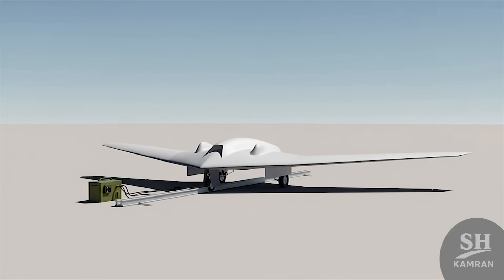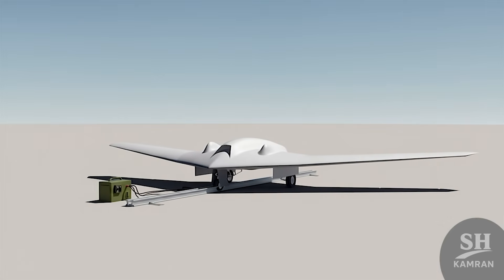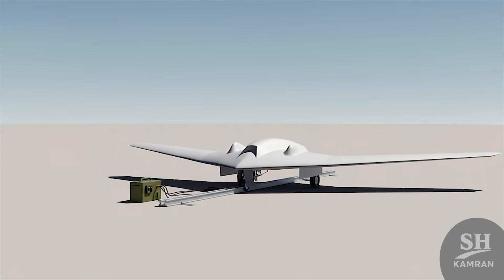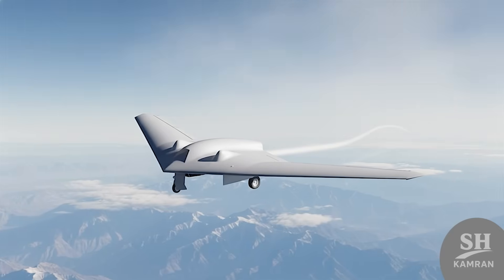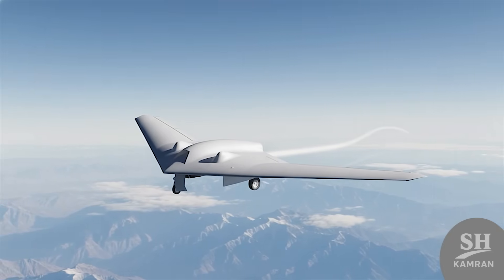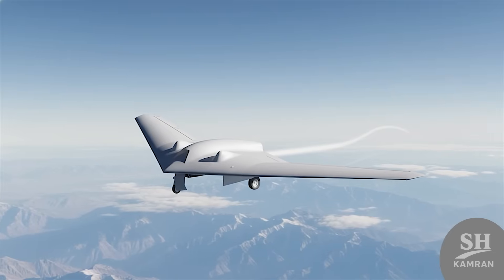The wingspan is around 6 meters. The body is less than 2 meters. Take-off weight is about 170 kilos — pretty light for a jet. It can reach up to 8 kilometers in altitude with ease. Its micro-jet engine screams power despite its small size.